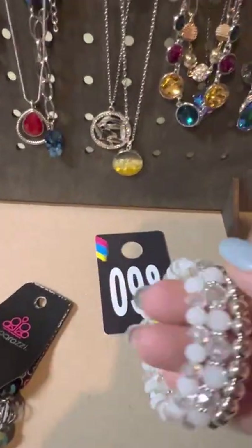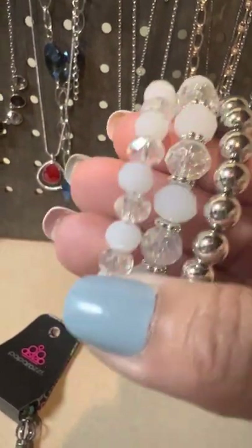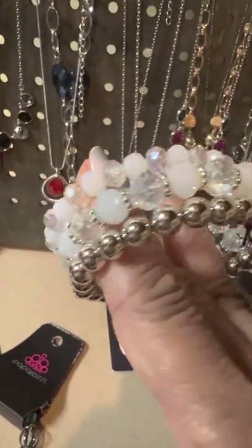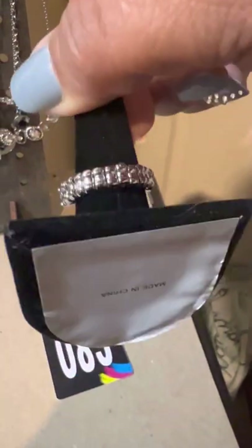Next one is number 98 — another beautiful coil with that beautiful iridescent all the way around, the silver beads and the clear beads. If you like this one, she is an iridescent — let me know. That one's going to be number 98.